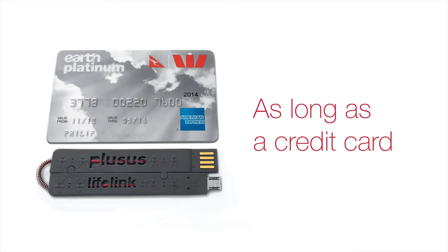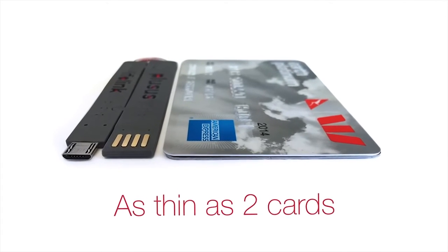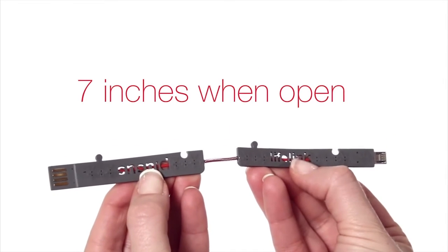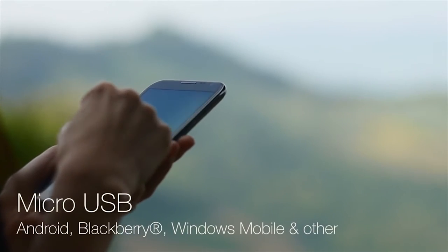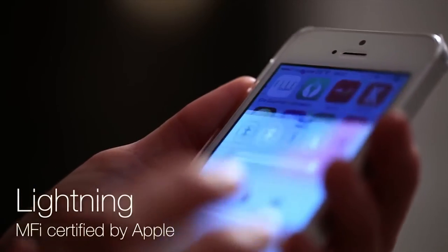Lifelink is the same length as a credit card and as thin as just two cards stacked together. Lifelink extends to more than double its length, and is available for all Android devices and for all new Apple smartphones and tablets.